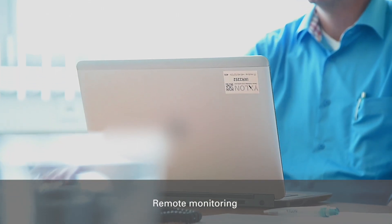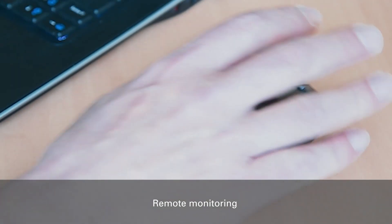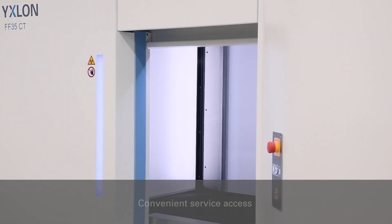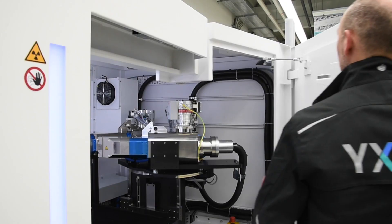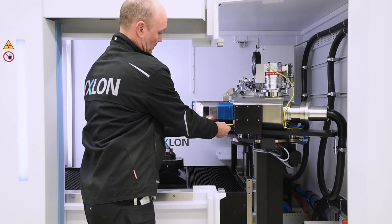Remote monitoring with push messages is another process simplifier. Check the system from a distance and receive real-time information, for example, when a CT scan is finished. The FFCT systems provide excellent access for maintenance tasks like x-ray tube filament exchange or flange greasing, thereby enhancing the uptime of the system.